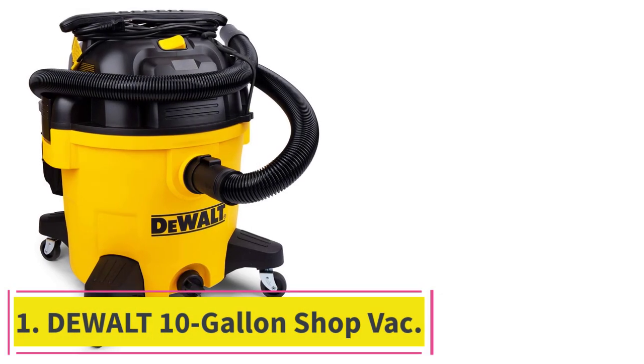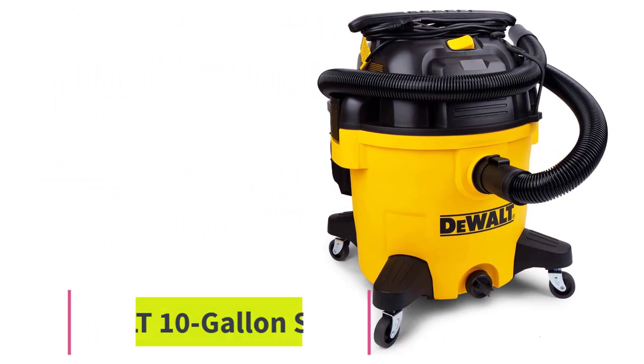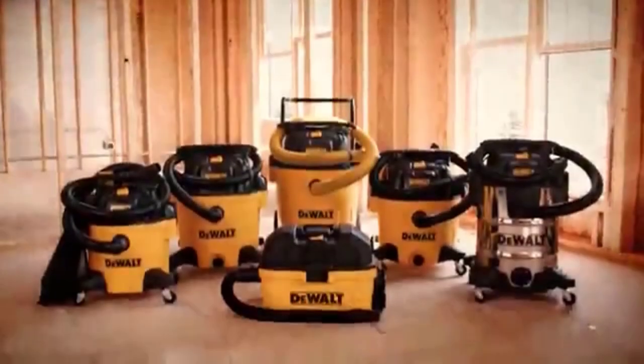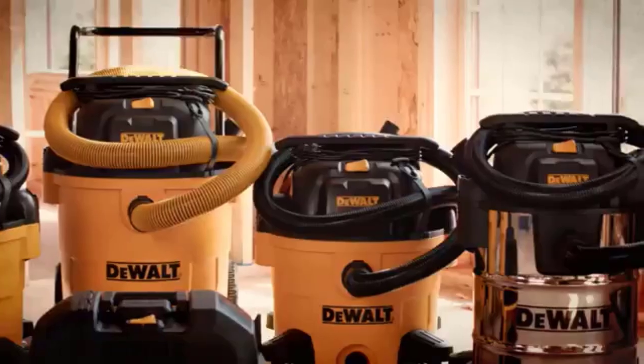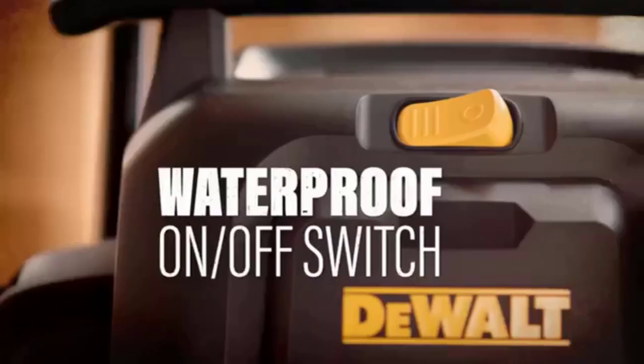Starting at number 1: the DeWalt 10-Gallon Shop Vac. DeWalt is a trusted brand with our experts, earning a solid reputation for performance and reliability through years of testing. Its cordless drill and circular saw also make our recommended lists.